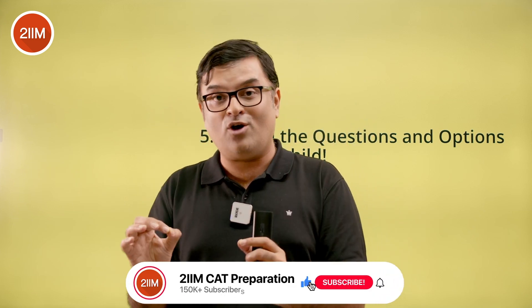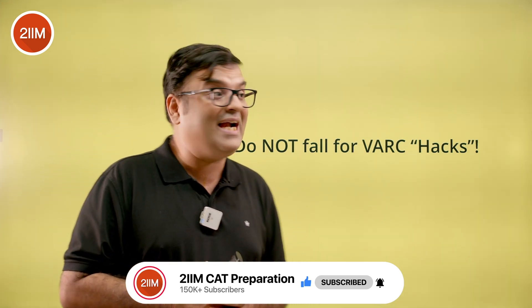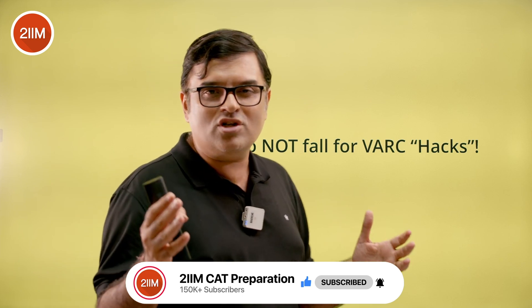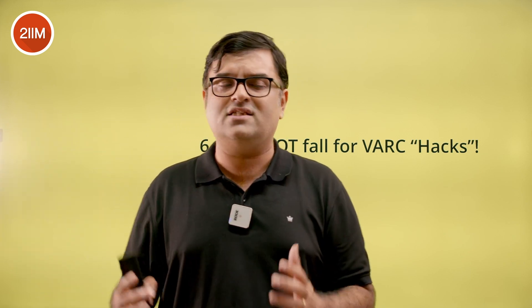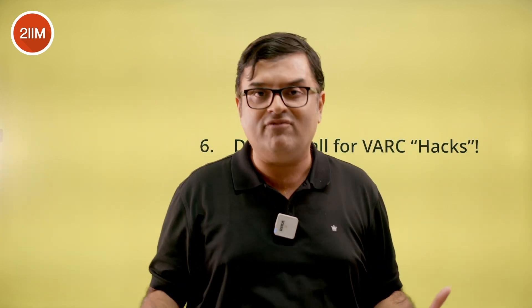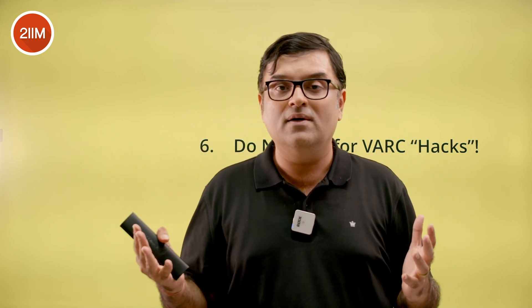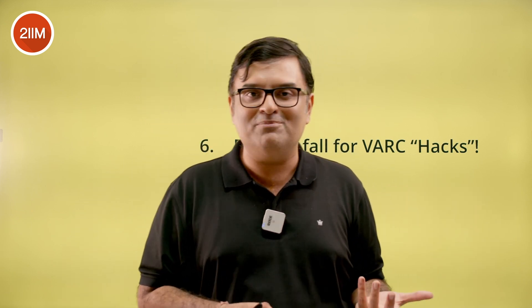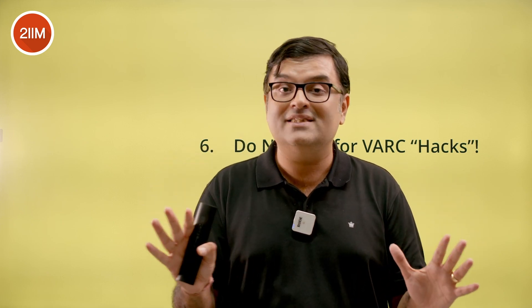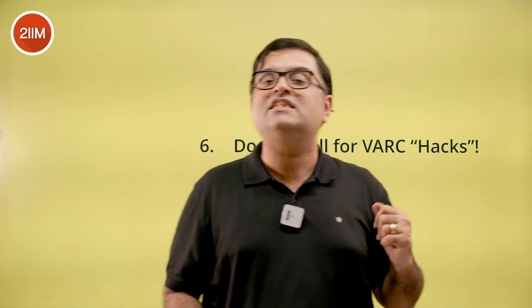The last strategy is: do not fall for VRC hacks. There are many sources and people out there who claim to have hacks and shortcuts — 'do this and you'll get a 99 percentile in VRC.' Please don't fall for these. CAT is one of the most challenging exams in India, or potentially the world. If CAT had hacks and shortcuts, it wouldn't be one of the most challenging exams. There are strategies — smart strategies — but there are no hacks. For example: speed reading — absolute nonsense.